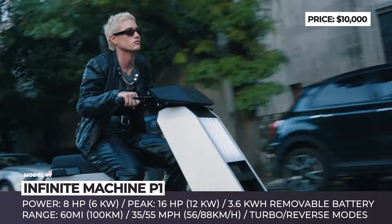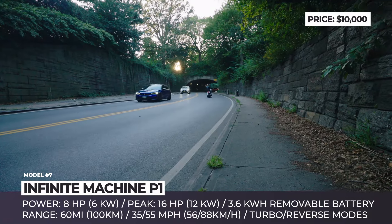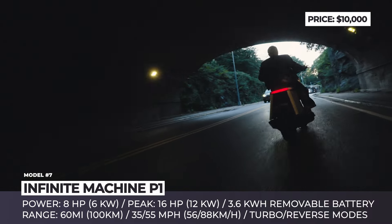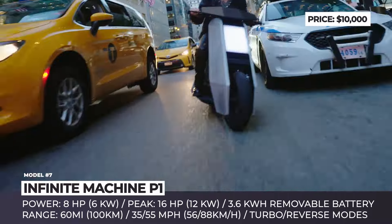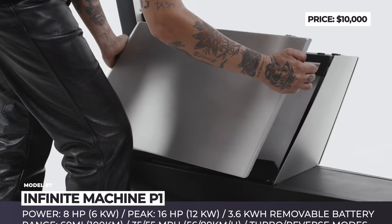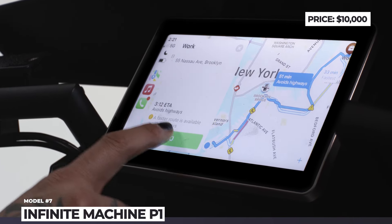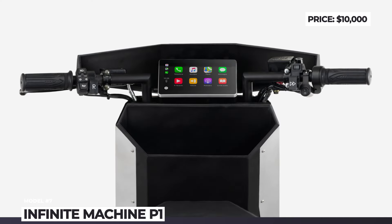You can also ride it without the Class M motorcycle license, but then its performance will be limited to 35 mph. The model offers four riding modes — Eco, Performance, Turbo Boost, and Reverse. You also get a digital display with Apple CarPlay and a theft prevention alarm. Another big advantage of the P1 is its modular luggage system. It includes a rear cargo box that can be fitted with additional external components like racks, luggage bags, or even loudspeakers.